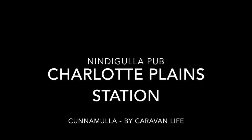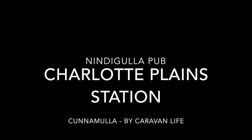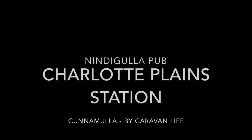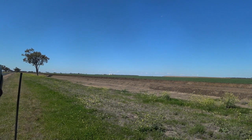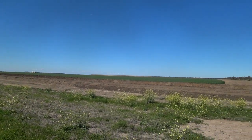Welcome to our video on Charlotte Plains Station and Nindig Gully Pub, which is just before Cunnamulla. Really good drive going out there — flat as a tack, no trees and a lot of cotton grown. This is all cotton fields out there, great to see.